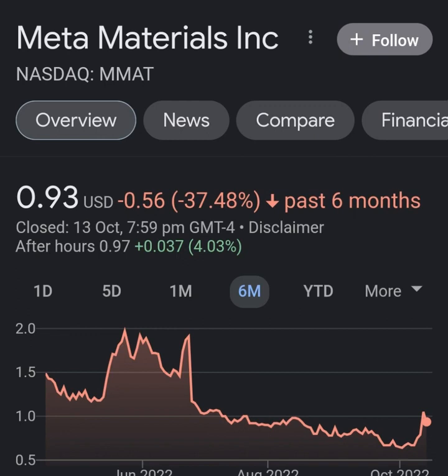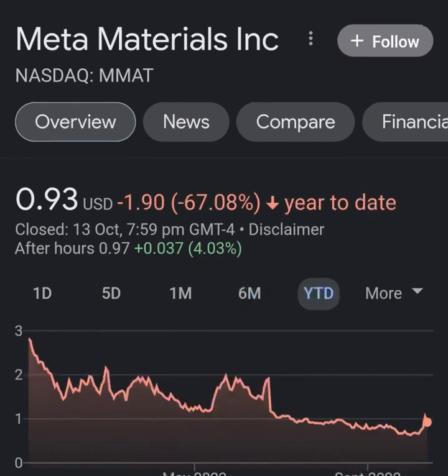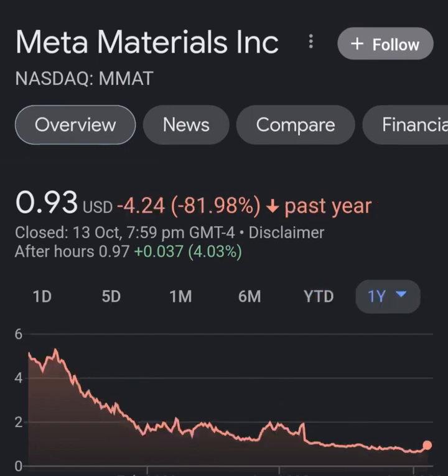Looking at the quarterly income statement: revenue growth looks pretty good, cost of revenue isn't bad, margins aren't bad. But then when we get to operating expenses, you just wonder what this company is doing — operating expenses are way more than their revenue; it's not even close. Maybe about eight times. Not good, not good at all. Net income from continuing and discontinued operations is still showing a pretty massive loss.